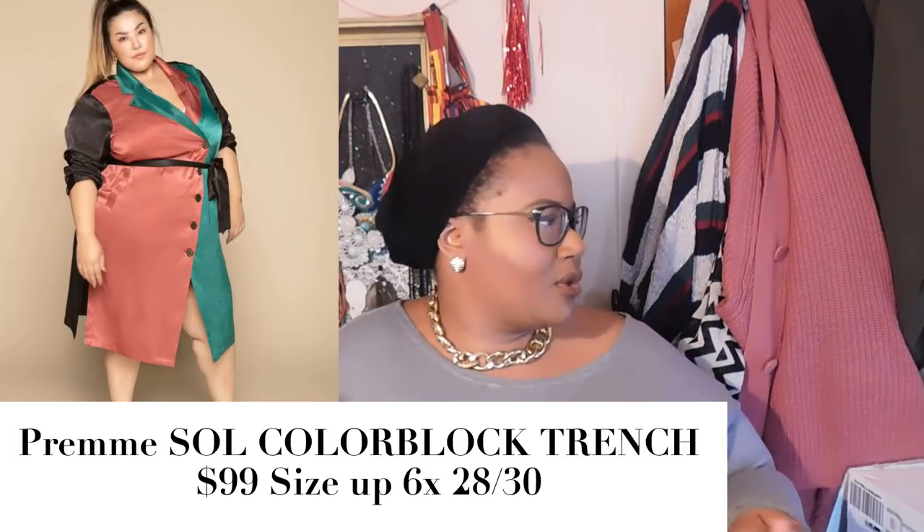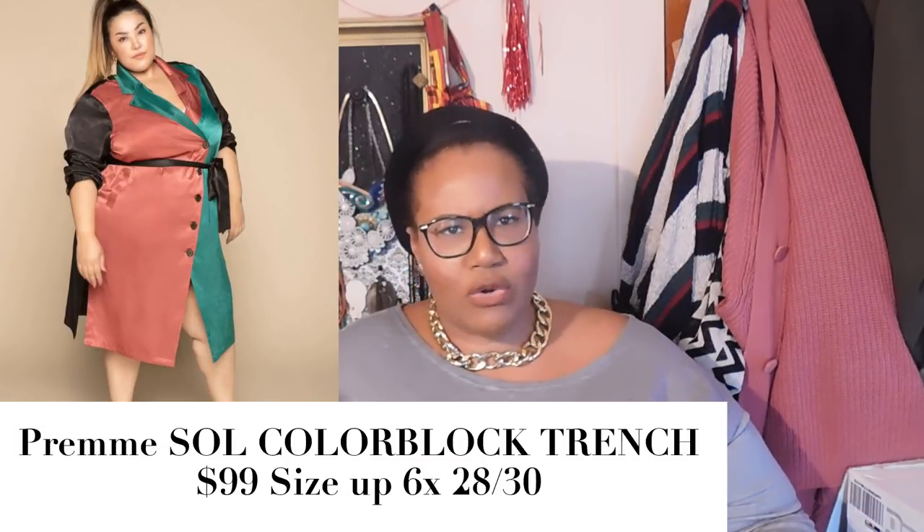Next here we have from Prim their color block trench. This is like the more outspoken, exaggerated sister of that rust orange trench dress they had last fall. This year they came out with a color block one — it has a beautiful almost salmon-mauve pink color and a nice teal-green contrast with black. I absolutely love this trench dress. I've seen it worn so many ways: open like a duster, as an actual dress, or even as a swimsuit cover-up. Because of the satin material I think it's perfect for spring weather. This will run you $99.